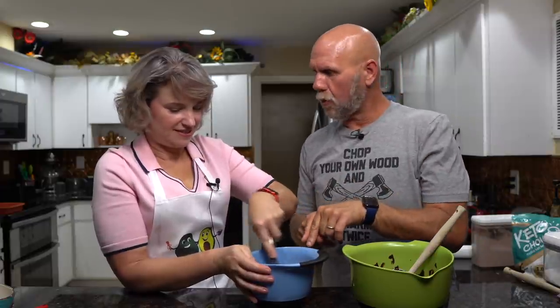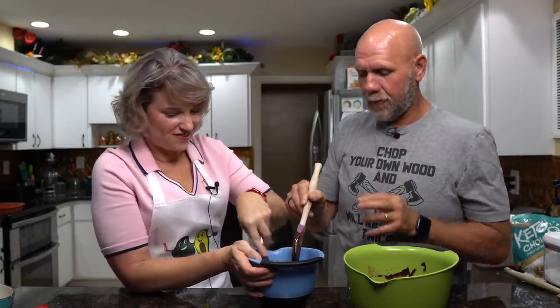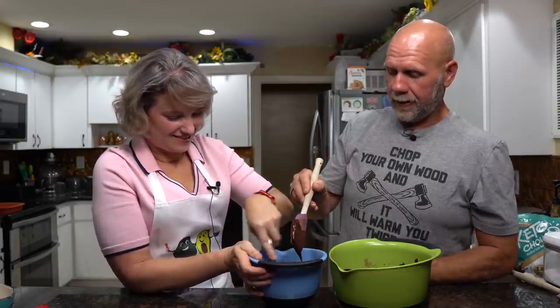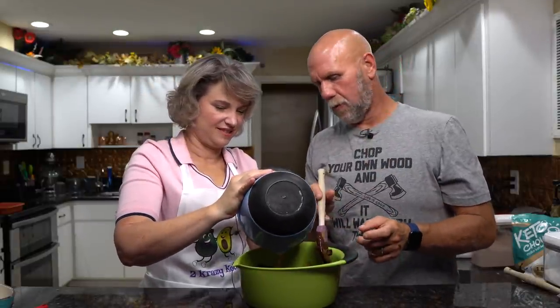Then add a couple of teaspoons of vanilla extract and give it all a good mix. Now here's the slightly tricky part: tempering. If you take cold or room-temperature eggs and stick them directly into the hot chocolate, it'll cook the eggs. So while you're mixing, take a little bit of the hot chocolate and slowly start adding it into the eggs, which gradually brings the temperature of the eggs up so you're not shocking them into cooking. Once you've tempered them, go ahead and add the egg mixture into the chocolate bowl and mix everything together.